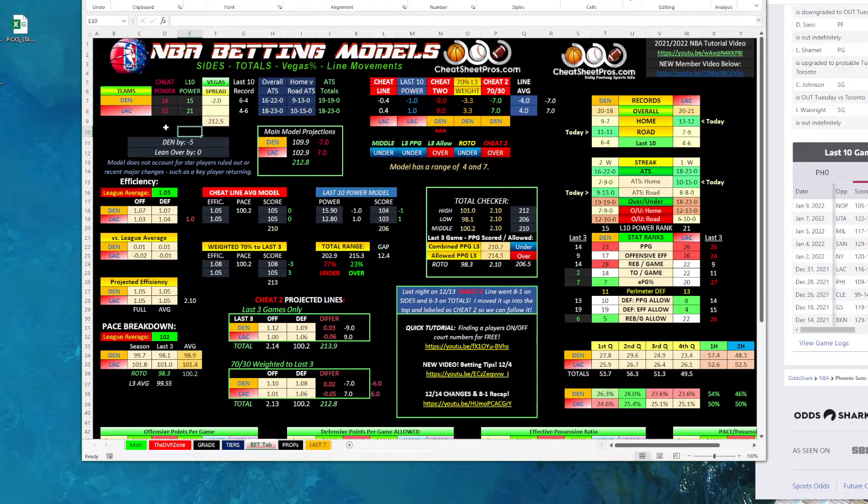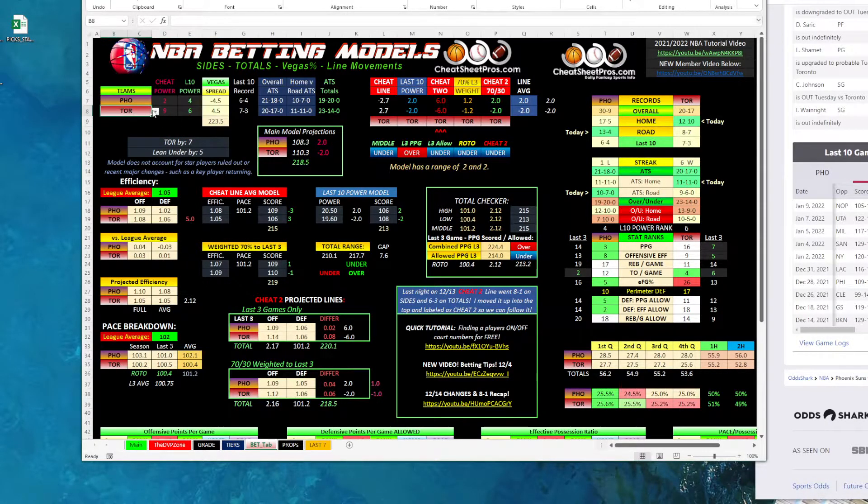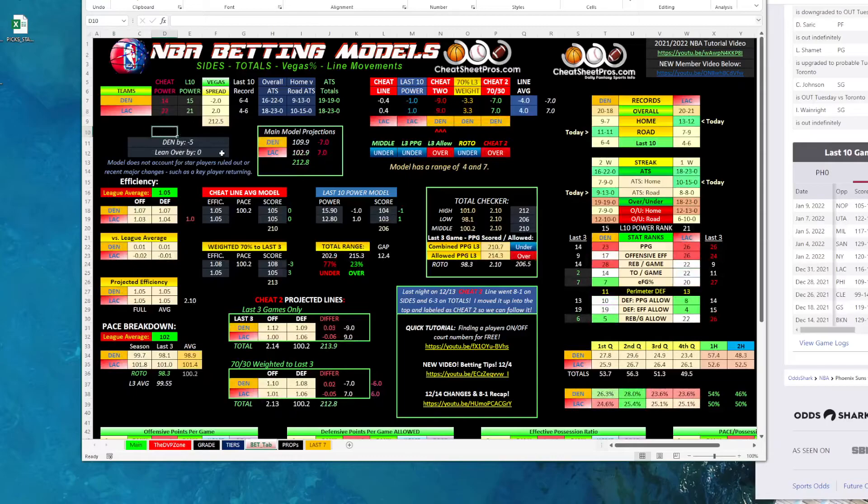I just deleted Denver LAC — let me throw that back in. We've got a difference of five on the money — basically saying Denver is going to win by seven. Denver's minus two, we've got them winning by seven, so that's right on the money at five. Denver would be a model play if you want to go with that.